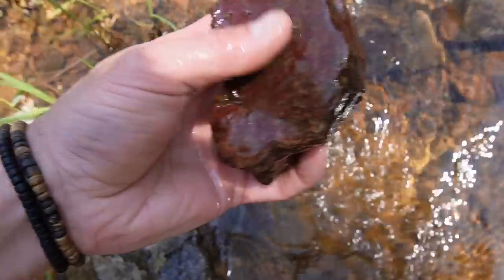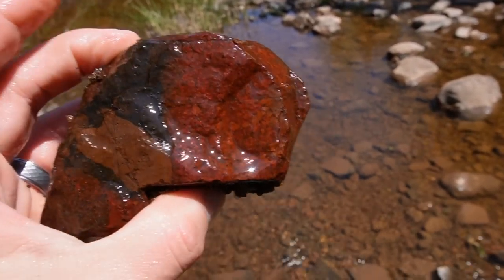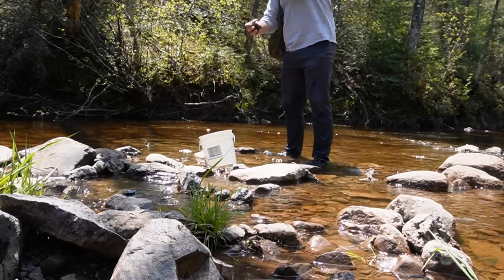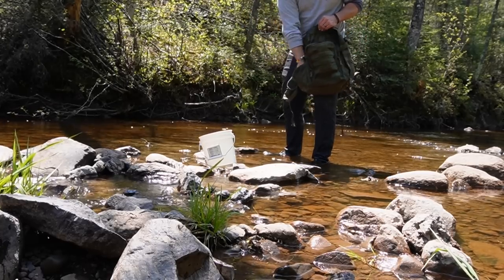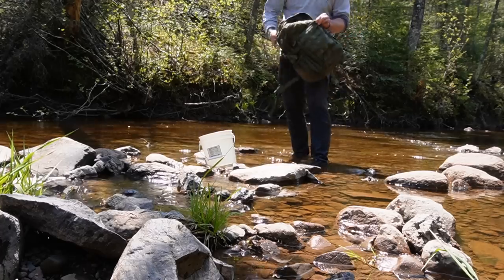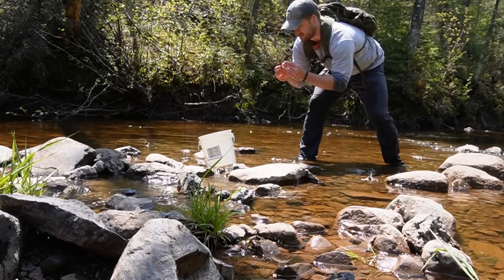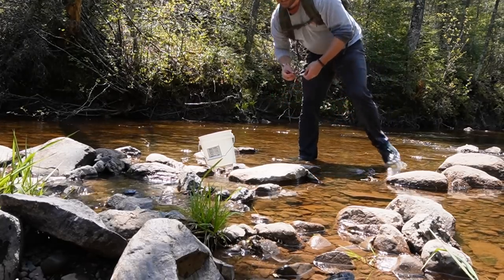Very very nice piece — red oolitic jasper. Oh, that is so red! Pretty enough for me, going in the bag. While putting the rocks in the bag I've thrown two more in — these are awesome.